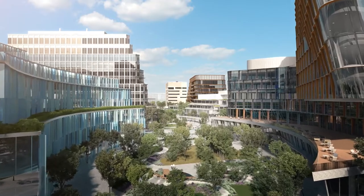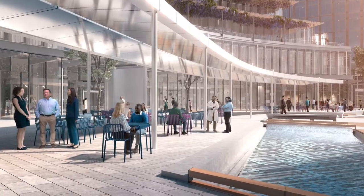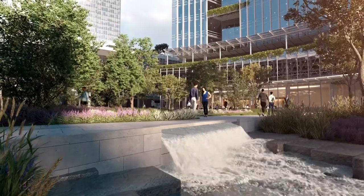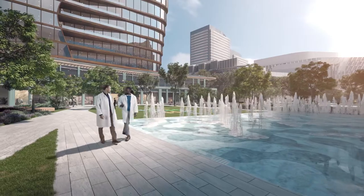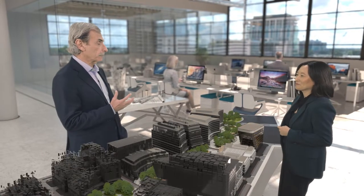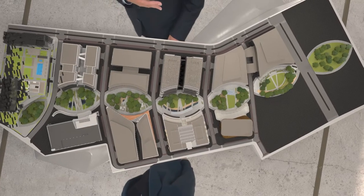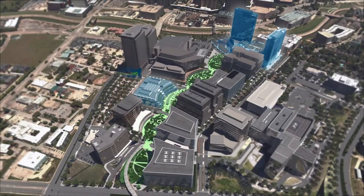We're combining the best models of campus planning with the best urban planning principles to make a place purposely designed to accelerate connections and discovery. We're designing buildings that support the integration of diverse platforms and collaboration between diverse research initiatives, and remain open, convertible, changeable, and flexible over time.